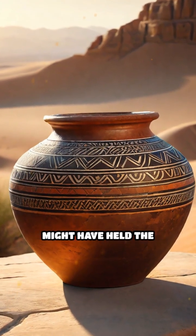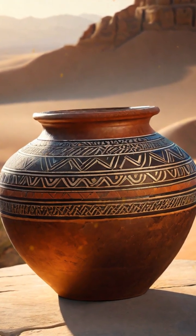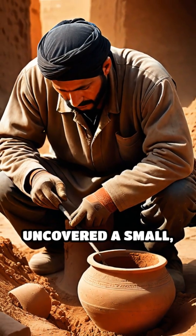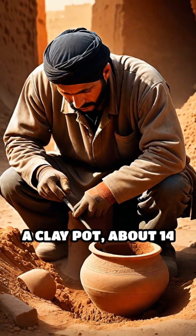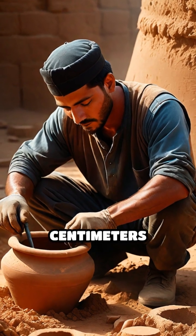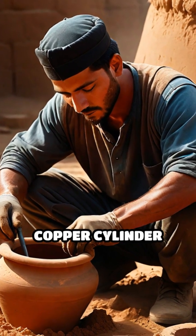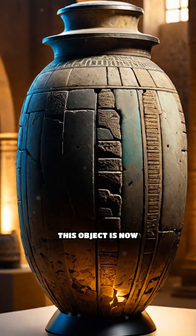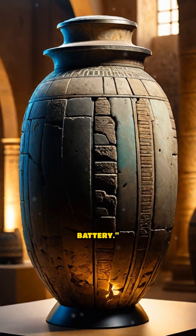Did you know an ancient clay jar might have held the secret to electricity? In 1936, workers near Baghdad uncovered a small, mysterious artifact — a clay pot, about 14 centimeters tall, containing a copper cylinder and an iron rod. Dated to around 200 BCE, this object is now called the Baghdad Battery.